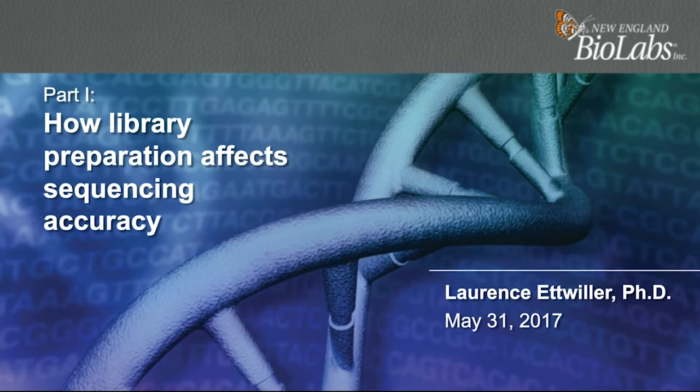Welcome to the NEB TV webinar on how preparation affects sequencing accuracy. My name is Laurence Etrouillier, I'm a staff scientist in the research department of New England BioLabs. Today I'm going to talk about the results of my recent paper on DNA damage and its effect on sequencing accuracy.